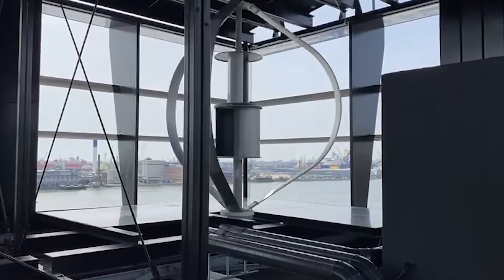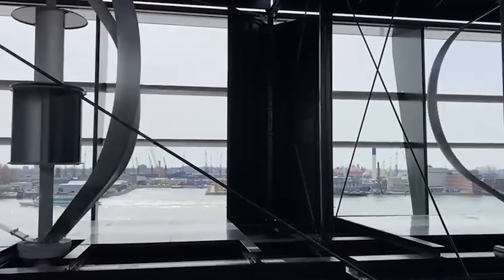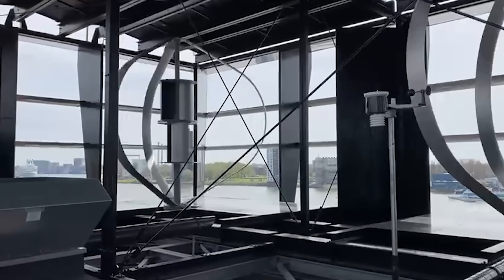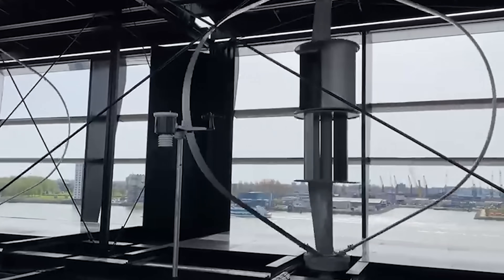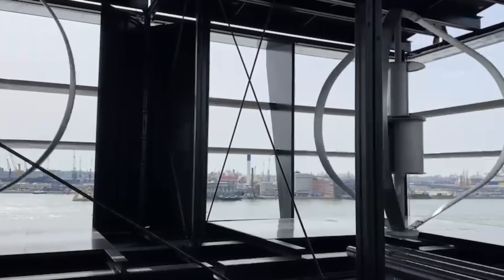Each turbine drives an electrical generator with a maximum capacity of three kilowatts, which it reaches at a wind speed of around 12 metres per second. The acceleration effect means it's quite common for the installation to achieve wind speeds of around 11 or 12 metres per second, although wind flows are obviously not steady most of the time so there will be variation.